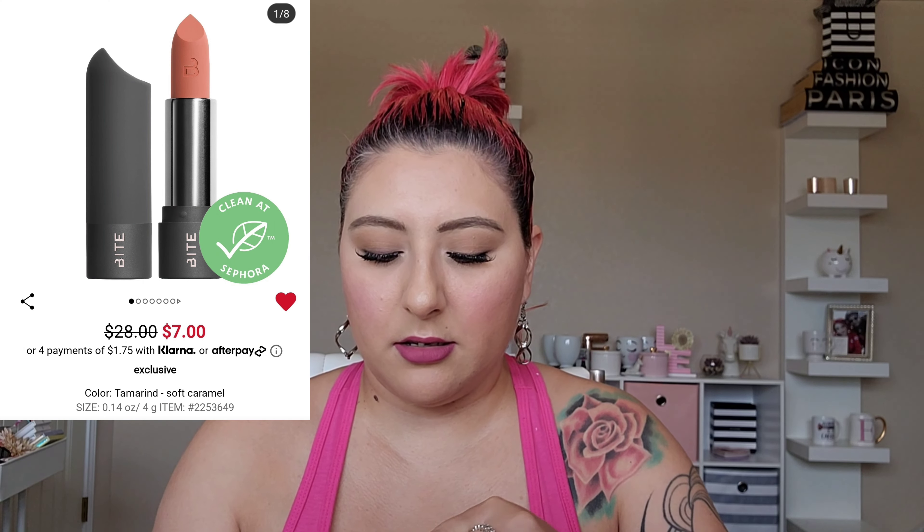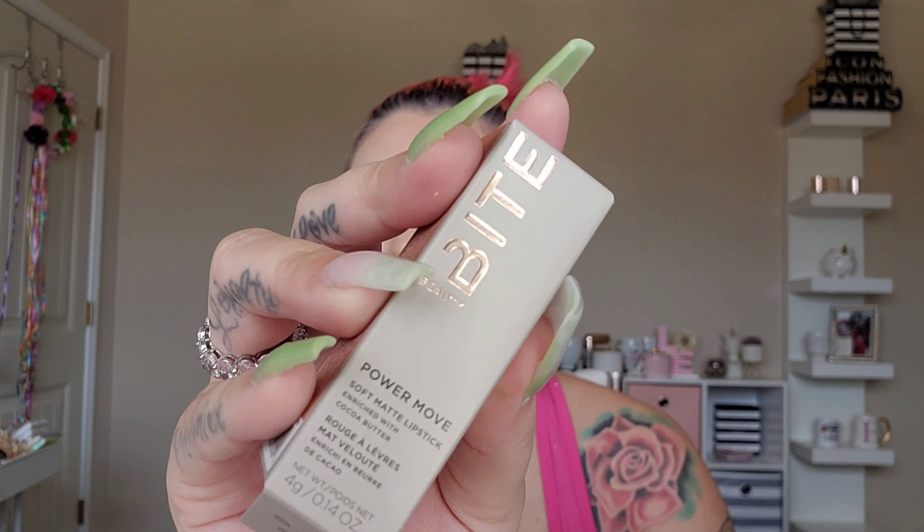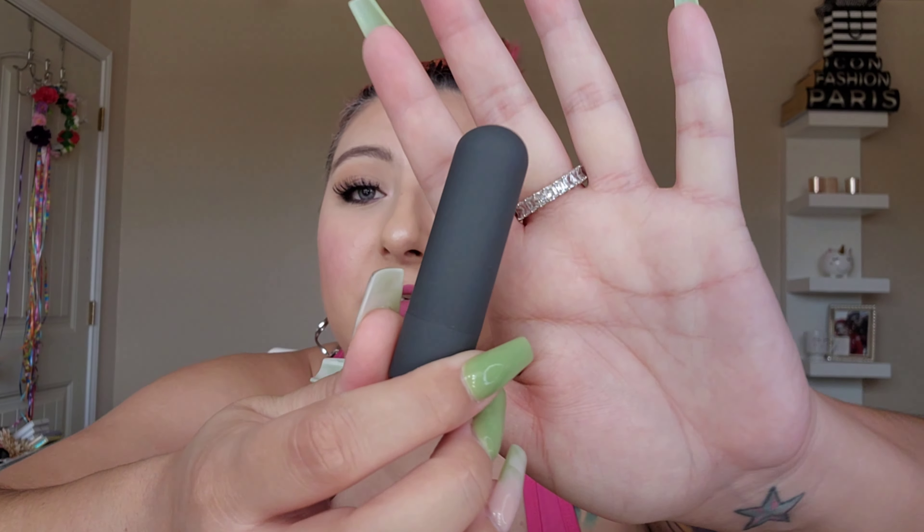Bite Beauty is going out of business, so everything is 50% off. I went in store and swatched a bunch of colors to see what they had online versus in store. Two shades were pretty close together — I'll pop a picture up — so I didn't end up getting one in store but ordered it for July. I bought 'Tamarind' — these are the Power Move Soft Matte Lipsticks, regular $28, now on sale for $14.